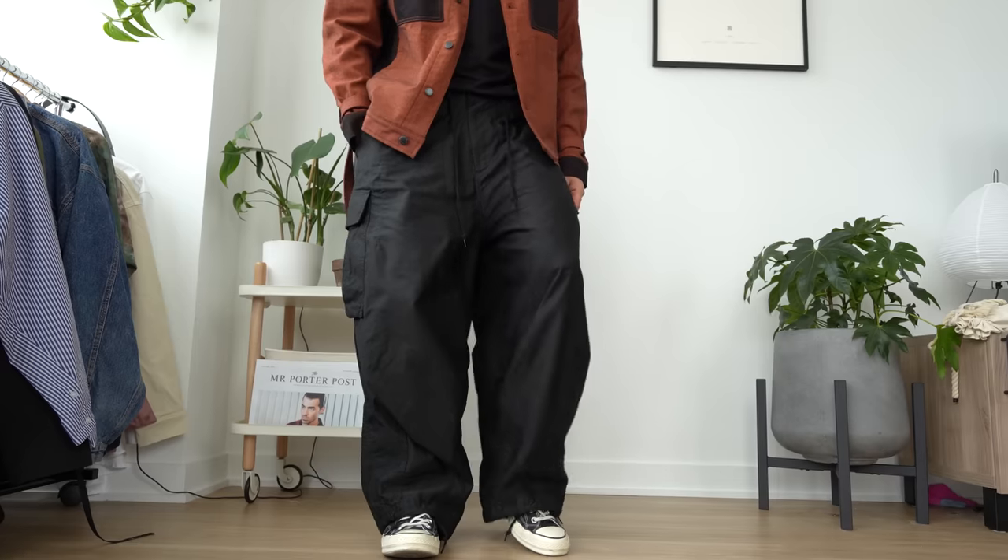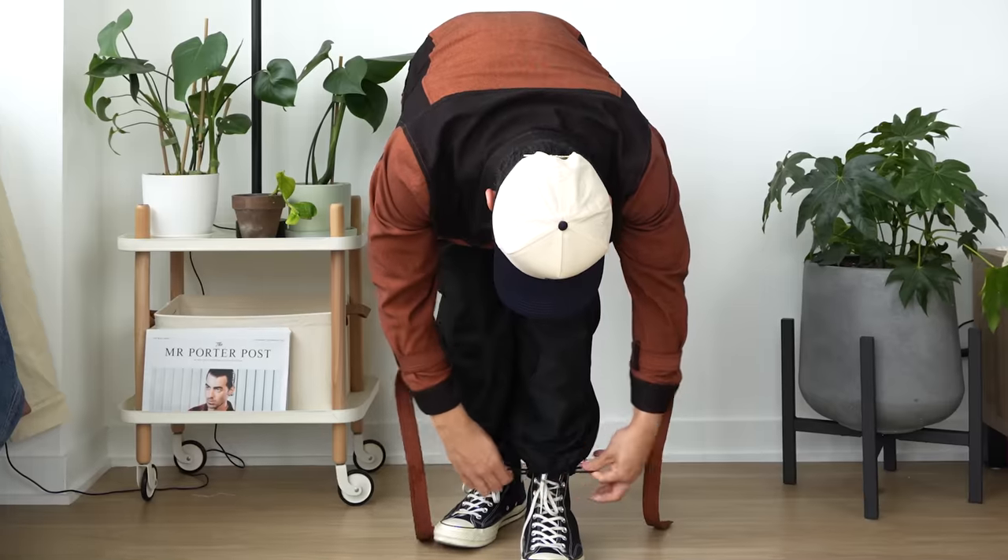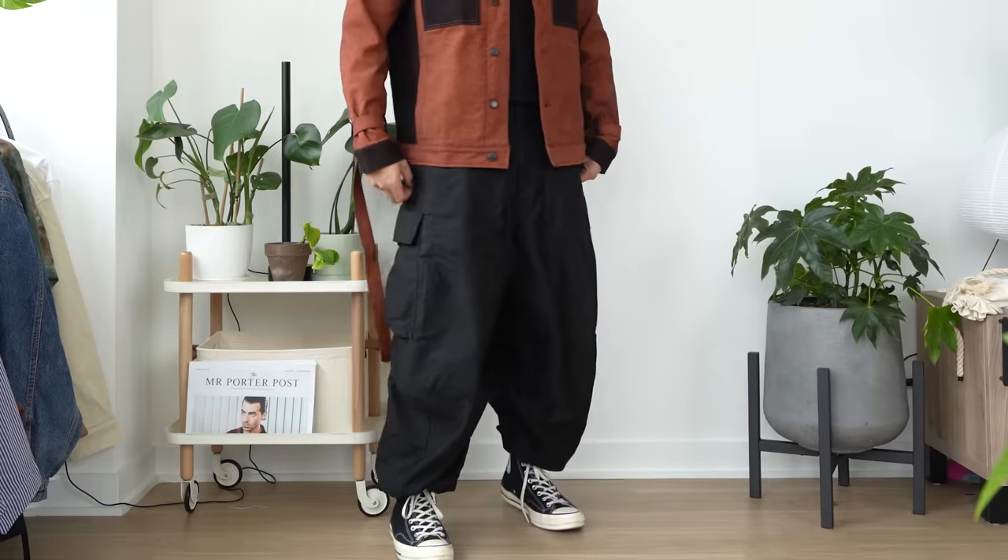I picked up these in a size medium. I'm five foot seven, 160 pounds, and I typically rock a 30 waist. Remember, these pants are adjustable, so if you want even more of a balloon look, you can size up. How do y'all feel about these super wide fitting pants? Me personally, I think slim fitting clothes and wide fitting clothes are both here to stay.